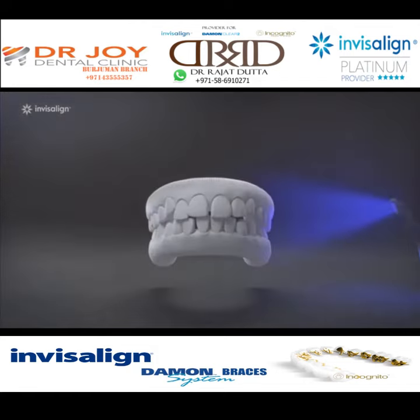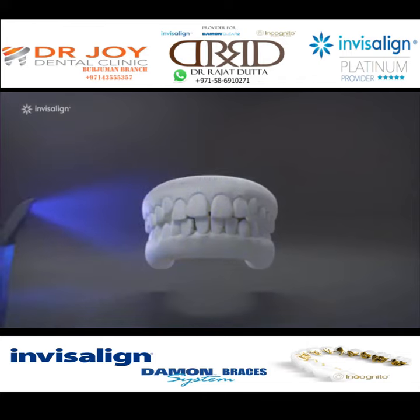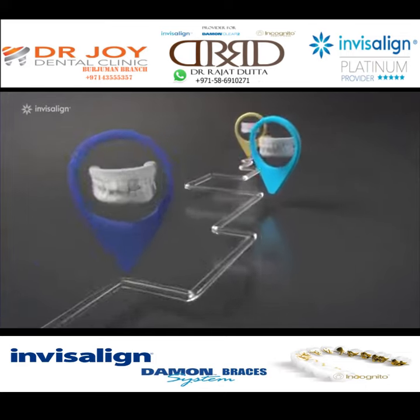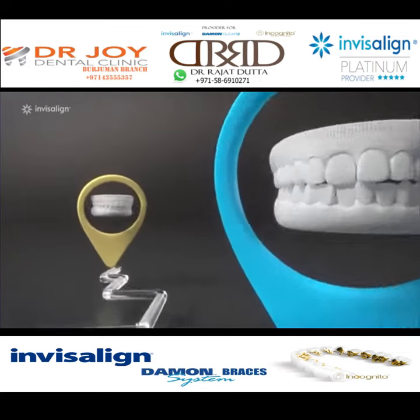It starts with a simple scan, which your doctor can use to give you a glimpse of your future smile. Like what you see? With our cutting-edge software, your doctor creates the digital roadmap to get you there.